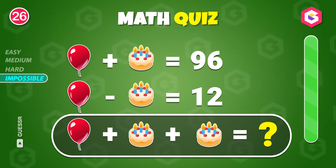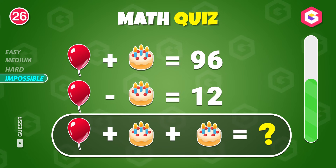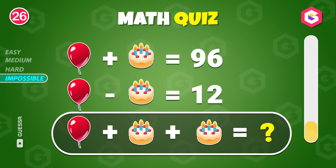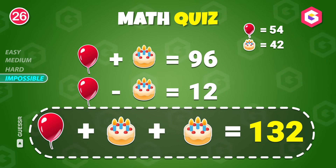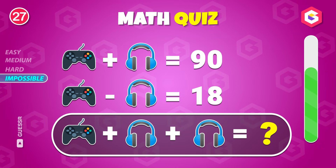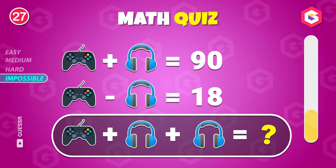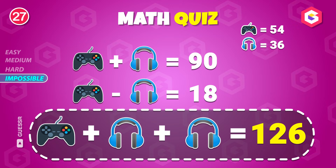What's the solution? It's 132. What's the total? 126.